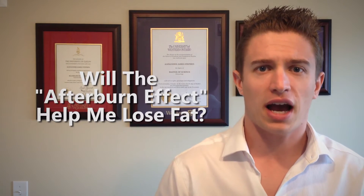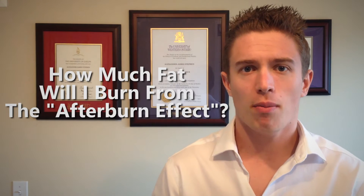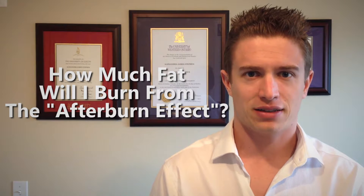How's it going everyone? My name is AJ and today I'm going to respond to a common health and fitness question. In my last video, I answered the question: will the afterburn effect help me lose fat? And the answer turned out to be yes. But just how much extra fat are you burning from this effect? I'm going to answer this question based on what science has shown. Feel free to check out the description below for my sources. Let's get started.